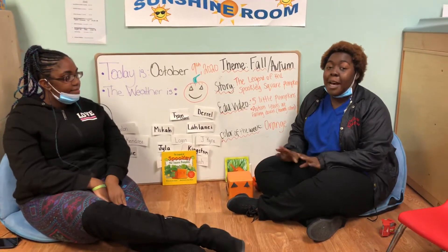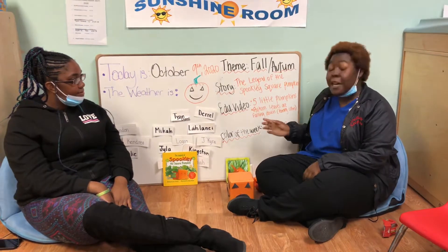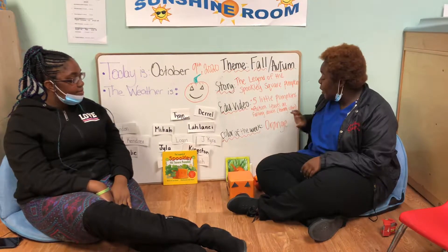All right, so now we're going to go to color of the week. The color of the week is orange.